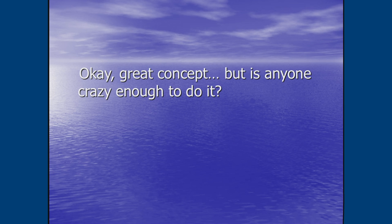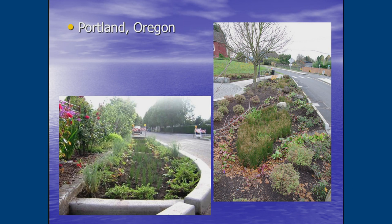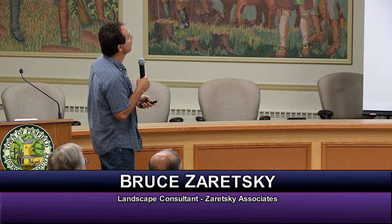Large cities are already doing this. Kansas City's Green Solutions program has bioretention swales and rain gardens along streets. Seattle was the first to do it, and Portland, Oregon was also an early adopter. You can see curb cuts that allow water to run into bioretention swales along the road. An added benefit on streets where people drive too fast: these installations act as traffic calming measures, narrowing the road or drawing attention with trees and plantings.